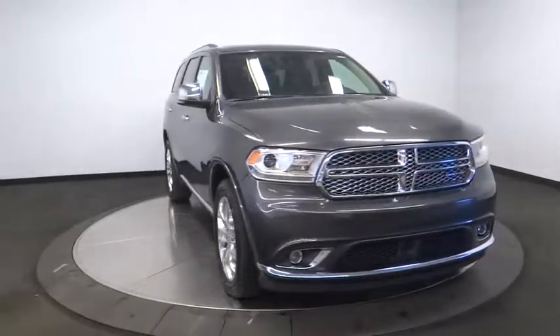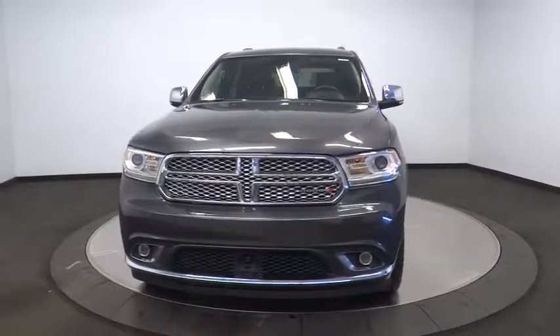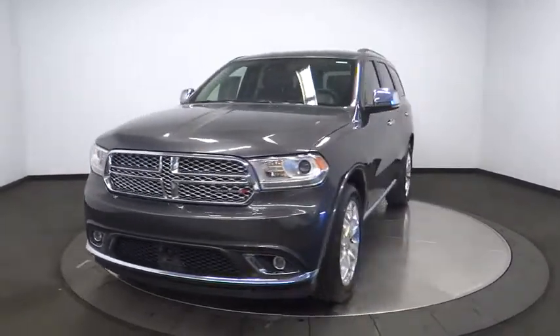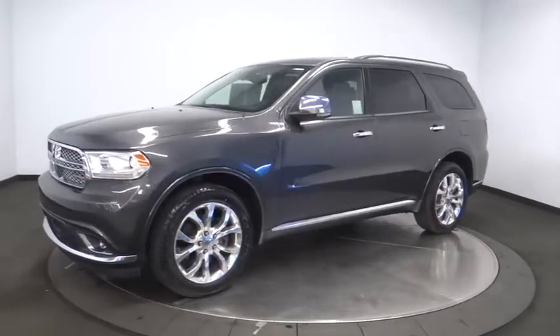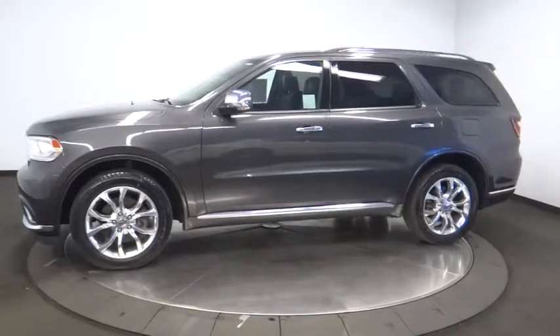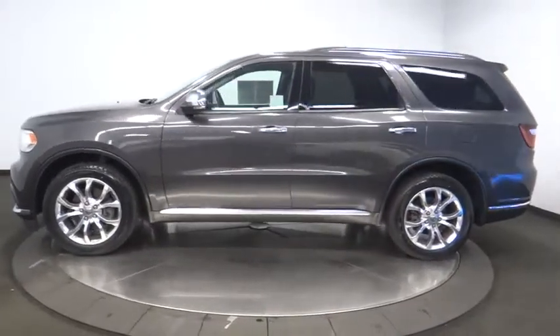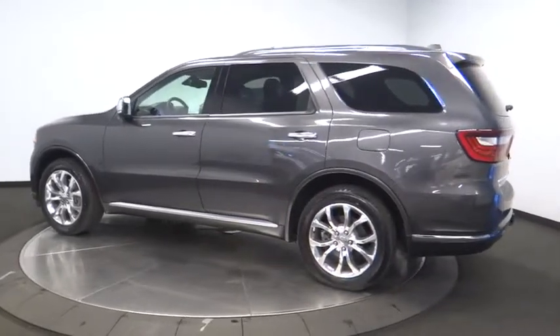The 2016 Dodge Durango allows you and your family to travel in style and comfort while towing your camper or boat. It offers more interior room and towing capability than most midsize SUVs and has an available third row of seating. Underneath are sturdy body-on-frame mechanicals and the option for a powerful V8 engine.